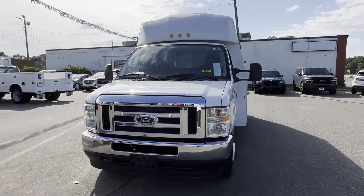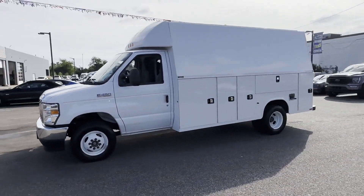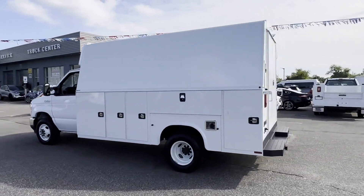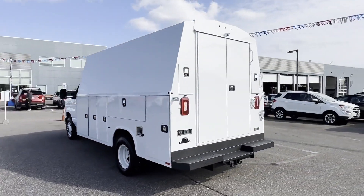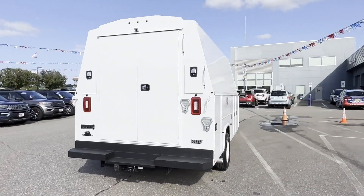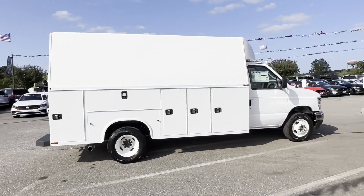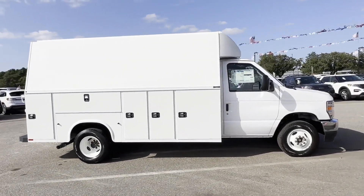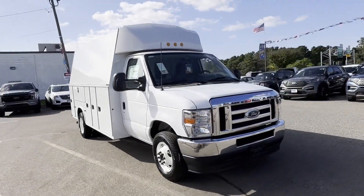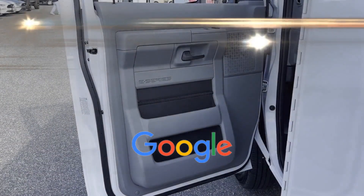2024 Ford E-Series Cutaway. You'll absolutely love all of the included premium features such as backup camera, Wi-Fi hotspot, front bucket seats, automatic headlights, auxiliary input, dual rear wheels, adjustable steering wheel, daytime running lights, traction control, variable speed intermittent wipers, air conditioning, ABS, 4-wheel disc brakes, rear-wheel drive, and 8-cylinder engine. This is a top-rated dealer.